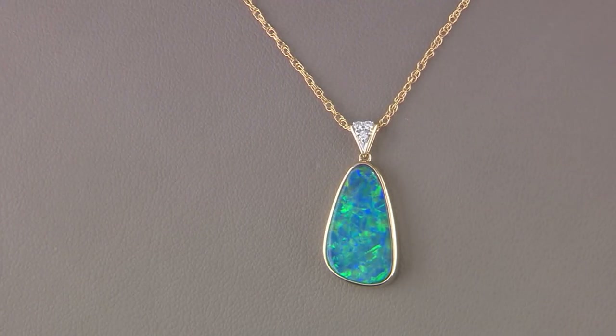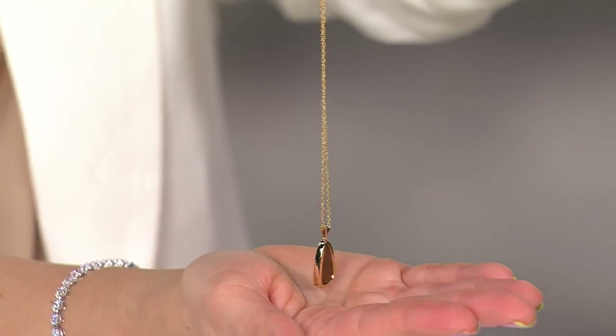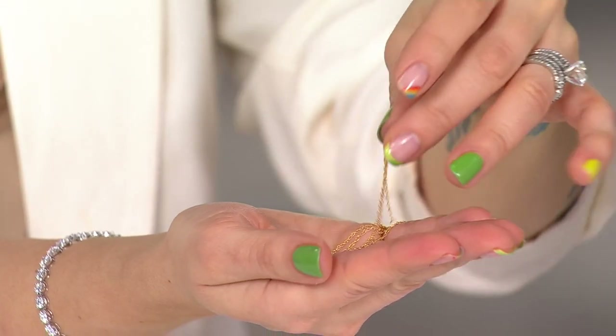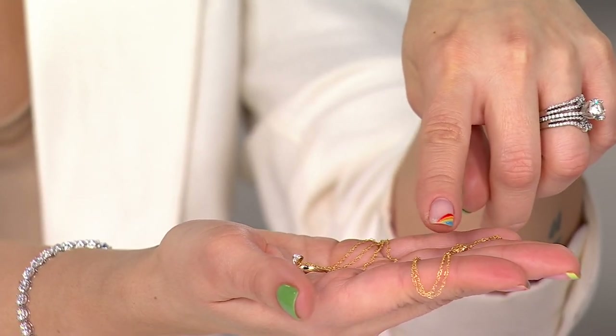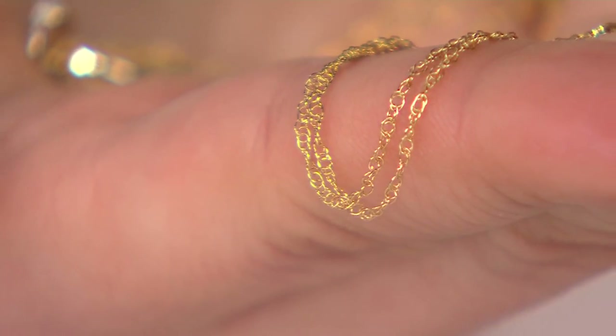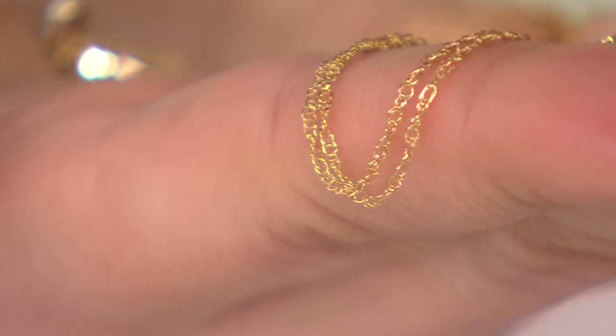I just want to show everybody at home how the chain is — it's very delicate, but it pulls so easily. It's going to hold on beautifully and be comfortable. I just love the links. It's a beautiful chain, so you're not only getting a stunning pendant, but look at that chain — those links are really neat. It's a double link. And also look at the clasp — a lobster claw is much, much easier to use, and it shows it's a finer piece of jewelry.